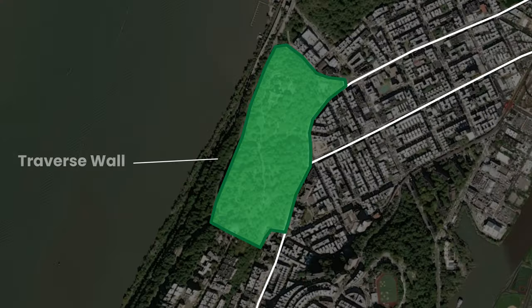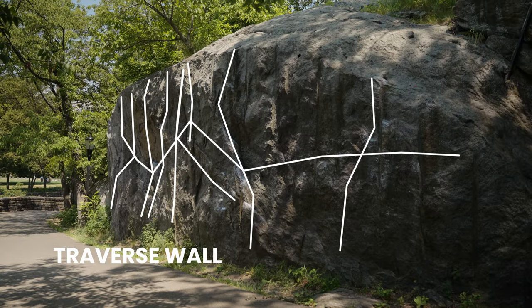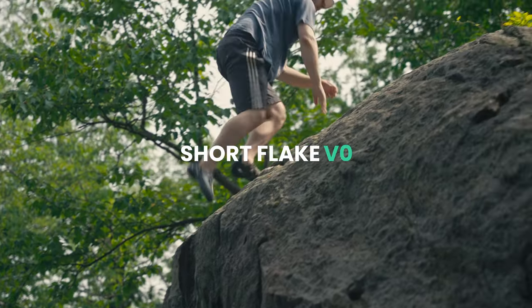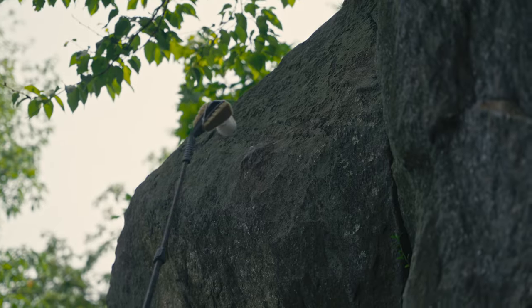The final area I want to share is the Traverse Wall. For a lot of climbers, this is the first wall they climb on in Fort Tryon, as it offers a lot of warm-ups from V0 all the way up to V5. In addition to the classic short flake, there are two quality lines on this wall that stand out.